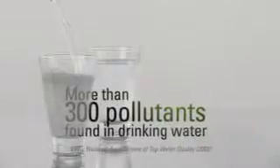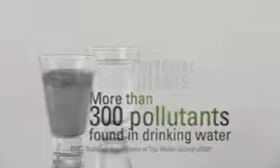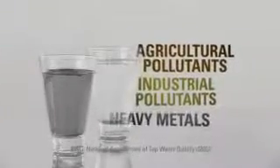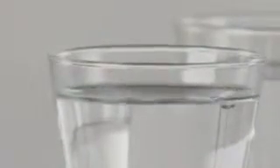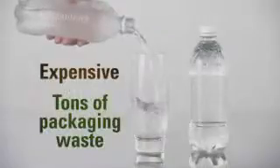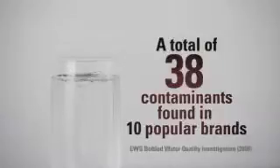It looks clean, but looks can be deceiving. More than 300 different pollutants have been found in U.S. drinking water supplies — chemicals like atrazine and toluene, and heavy metals like lead and mercury. Researchers believe that long-term exposure to pollutants found in drinking water may have serious consequences for our health. And bottled water is not only expensive and a bad choice for the environment, but there's no guarantee that it's any safer than the water from your tap.